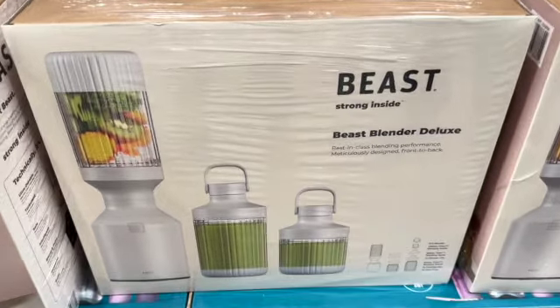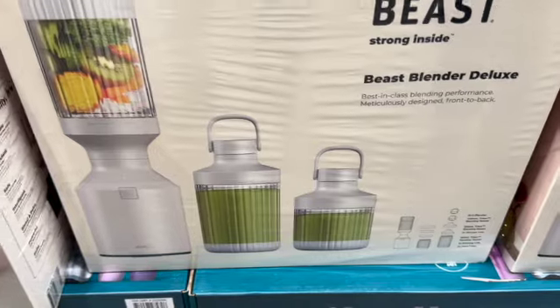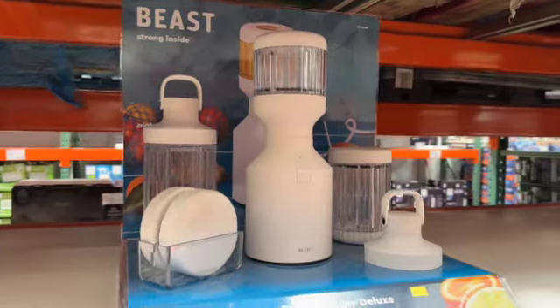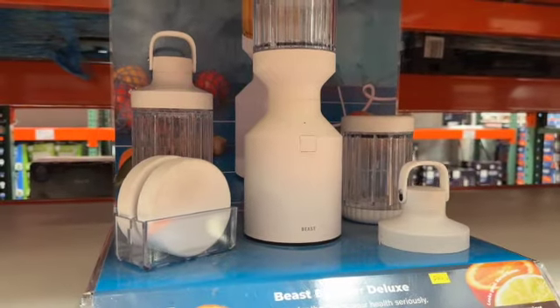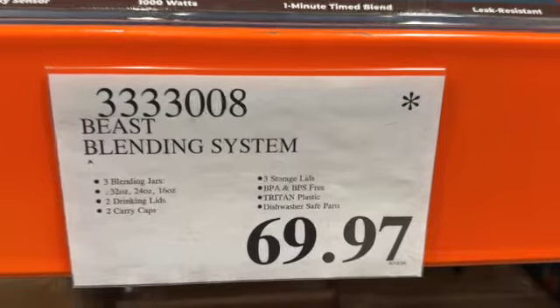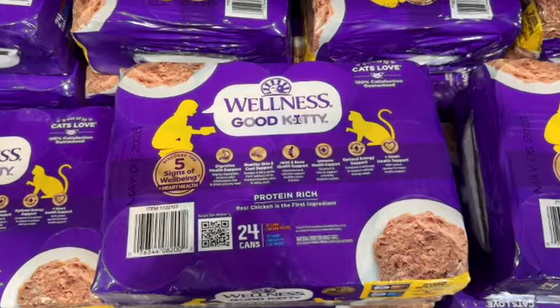Beast Blender Deluxe. This has three blending jars — 32-ounce, 24-ounce, and 16-ounce — two drinking lids, two carry caps, three storage lids. BPA and BPS-free Triton plastic, dishwasher-safe parts. Marked down to $69.97.